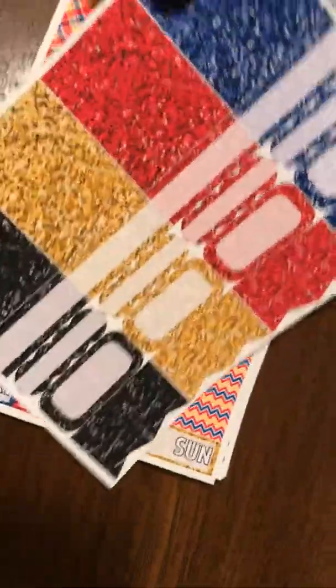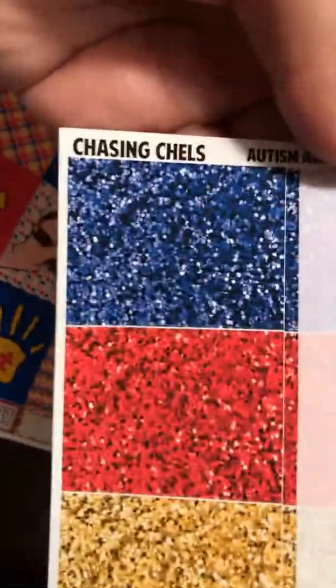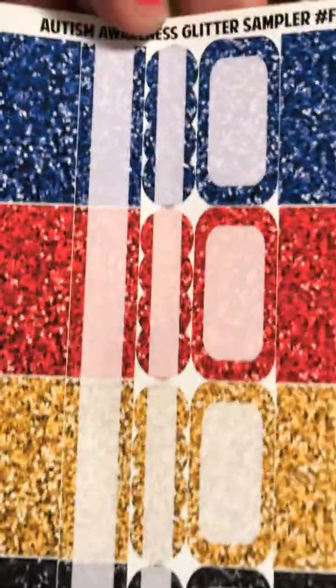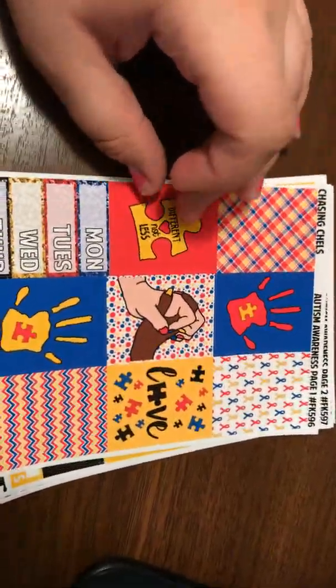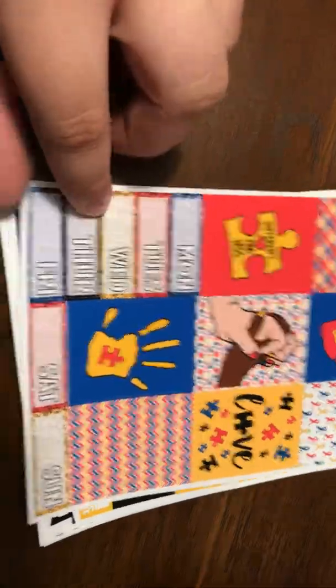And here is the kit part. The first sheet has the glitter samplers — I think they're headers — and then some little boxes and little flags, and then full boxes with different designs.